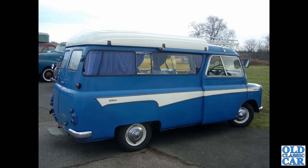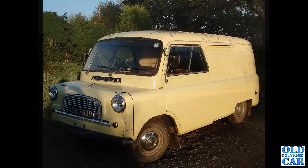Of the surviving Bedford CAs out there, most of them are probably campers because they tend to be better looked after than the vans and the pickups and so on. Next up we have a long wheelbase Bedford CA van from 1966.